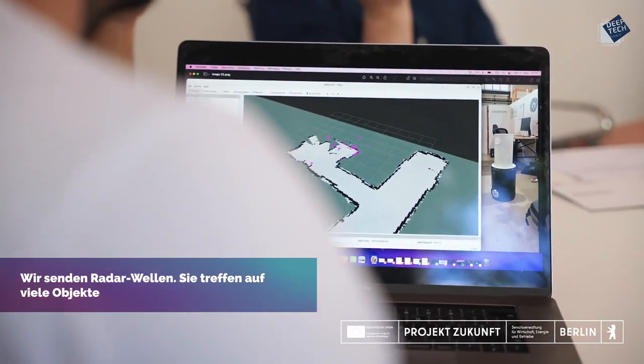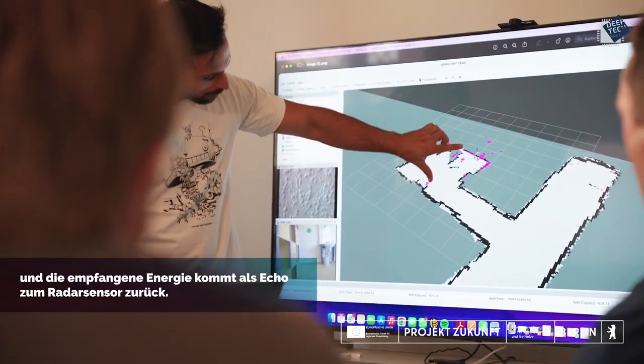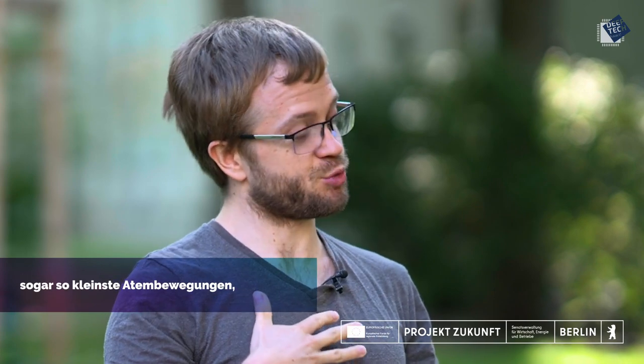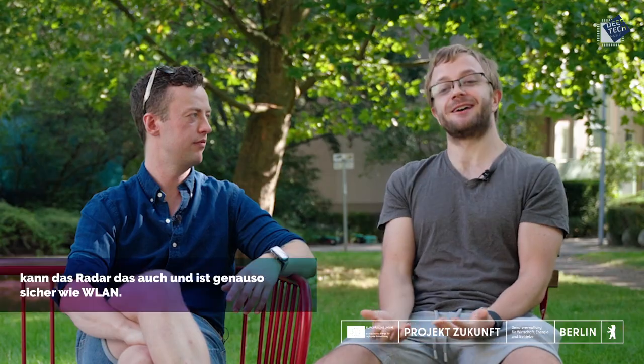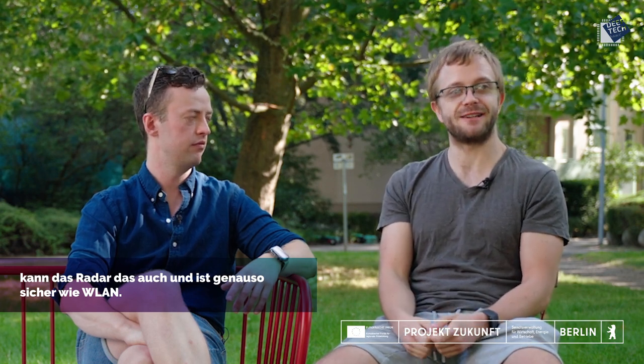We send waves, they hit off many objects, and the received power comes back as an echo to the radar sensor. Using this, we can find how these waves change over time and detect very small movements — even as small as breathing — from up to 10 meters away, through a door. The same way Wi-Fi can go through doors and concrete, radar can too, and it's completely safe, just like Wi-Fi.